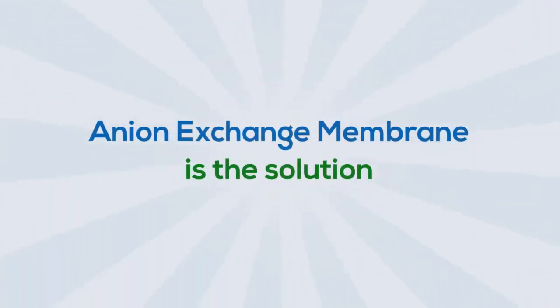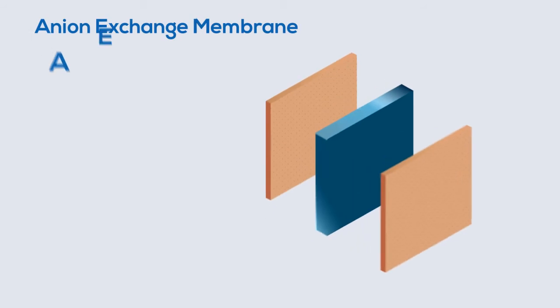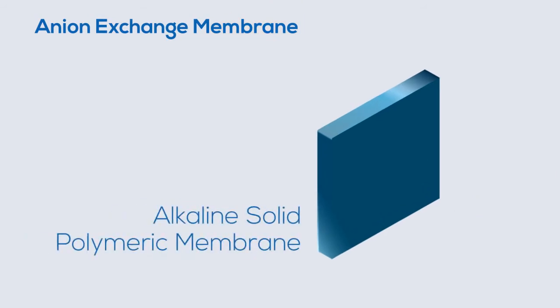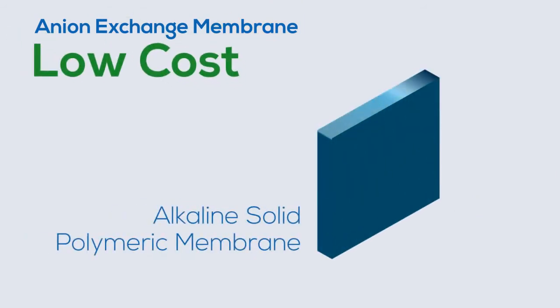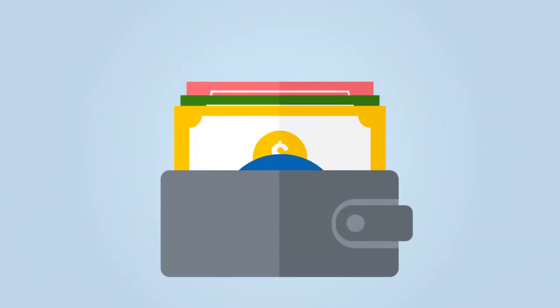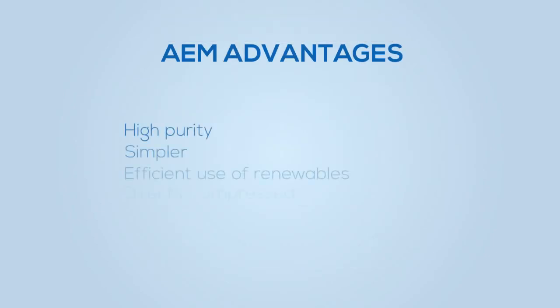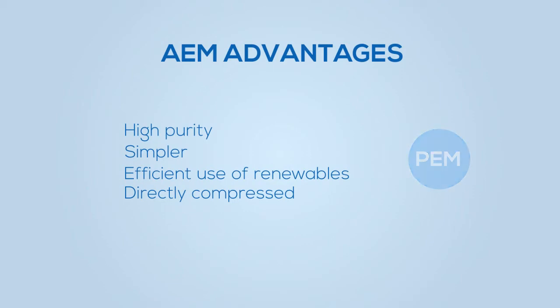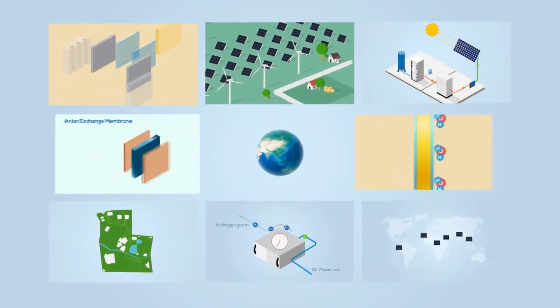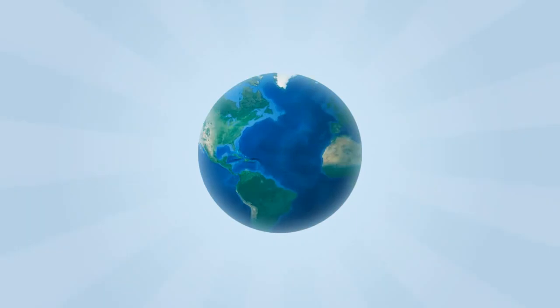Fortunately, a new type of electrolyzer — the anion exchange membrane, or AEM electrolyzer — provides a solution to all of these problems. It uses an alkaline solid polymeric membrane, eliminating the need for rare and expensive noble metal catalysts. The AEM electrolyzer is a simpler and more efficient system that produces directly compressed hydrogen. It's the key technology that enables lower overall costs, combining the benefits of the PEM electrolyzer with the cost of an alkaline system — an important breakthrough enabling the economical adoption of hydrogen energy storage systems all over the world.